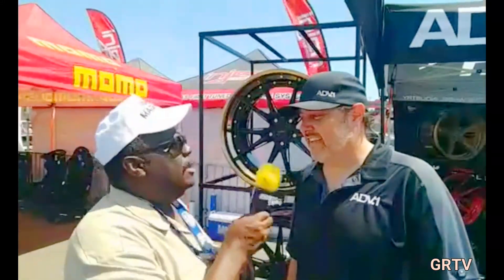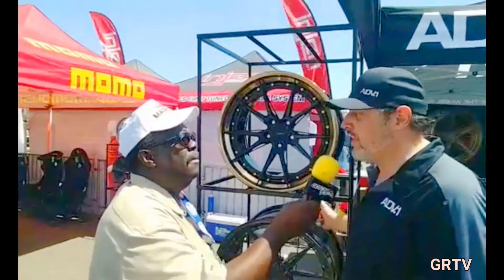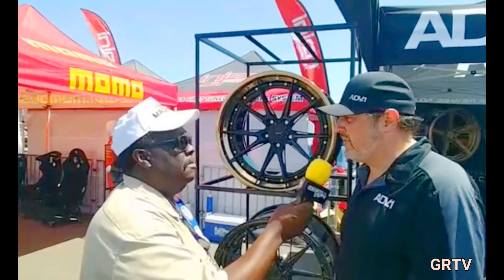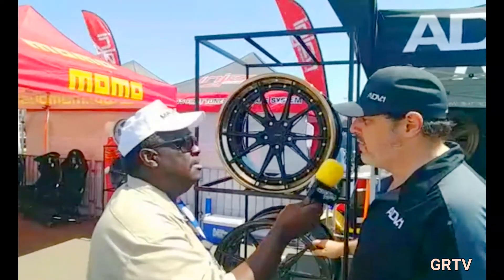Tell me about your wheels, man. So we're here showcasing ADV1 Advanced Series. This is our latest wheel right here, and this is the world debut. We've got a sample here, and we've got one on this beautiful car behind us as well from HG Motorsports in San Diego. This is really the pinnacle of automotive design as far as aftermarket wheels.